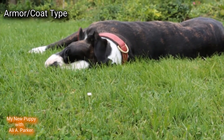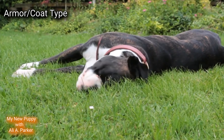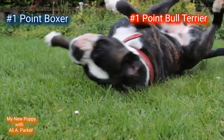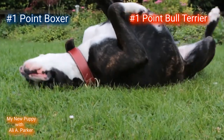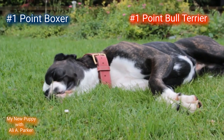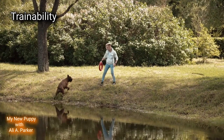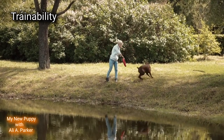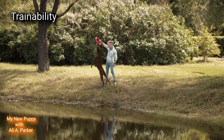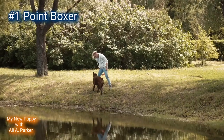Armor or coat type. Both of these dog breeds have short, smooth coats, so this round will be a tie — point for the Boxer and point for the Bull Terrier. Trainability: while both of these dogs are very intelligent, the Boxer is easier to train, so this round will be going to the Boxer. Point for the Boxer.